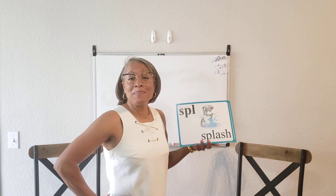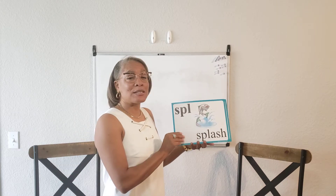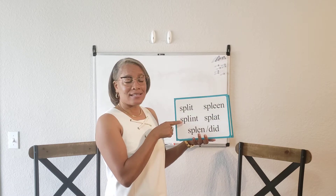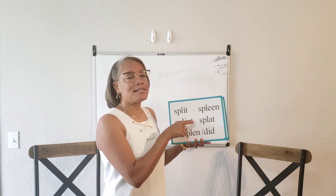S-P-L says "spl" as in splash. Splint, splendid, spleen, splat.